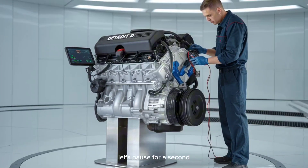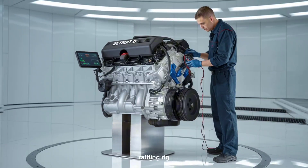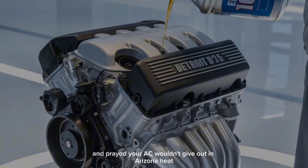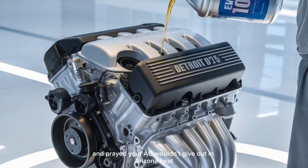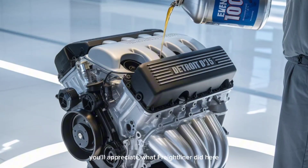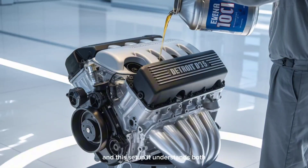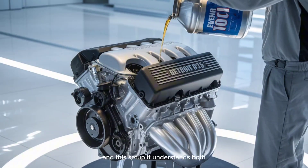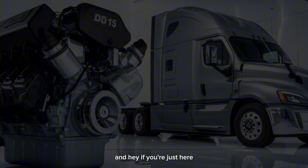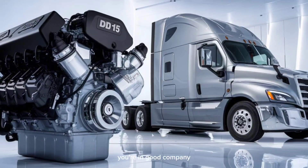Let's pause for a second. If you've ever driven cross-country with a loud, rattling rig and prayed your AC wouldn't give out in Arizona heat, you'll appreciate what Freightliner did here. Comfort matters. Downtime kills. And this setup understands both. And hey, if you're just here because you love diesel engines and chrome, you're in good company.